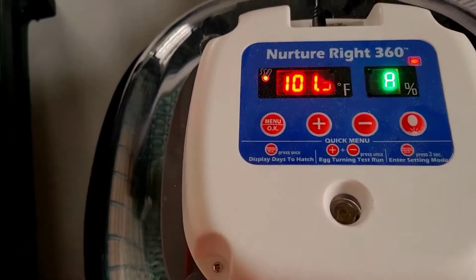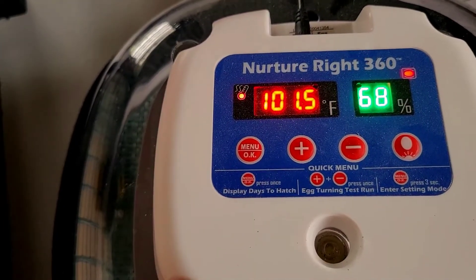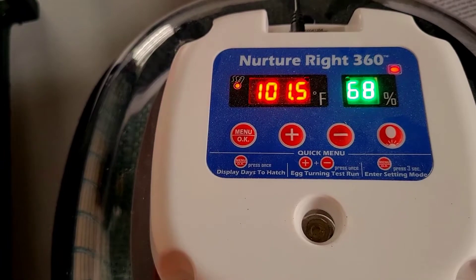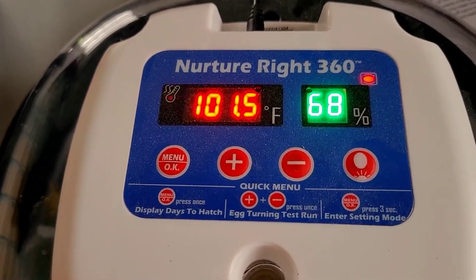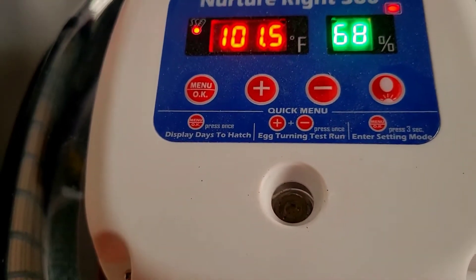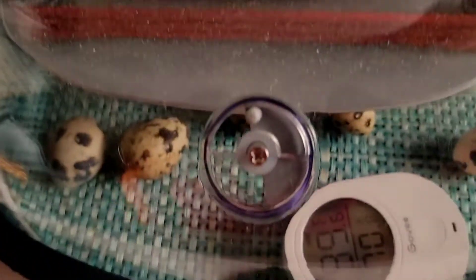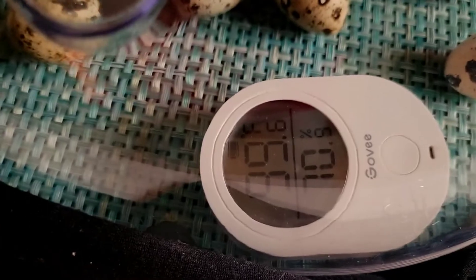On the machine I had to set it to 101.5 to actually achieve 99.5 internally. It reads 60% humidity on the machine, so the machine's humidity reading is much closer to what the Govee gauge shows.